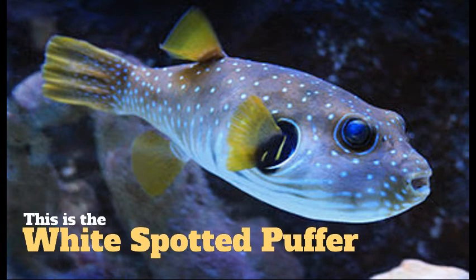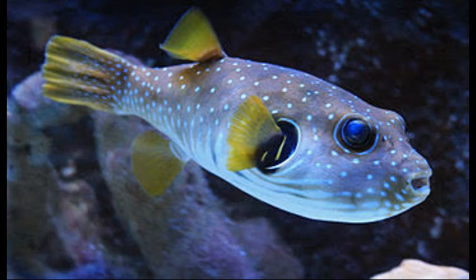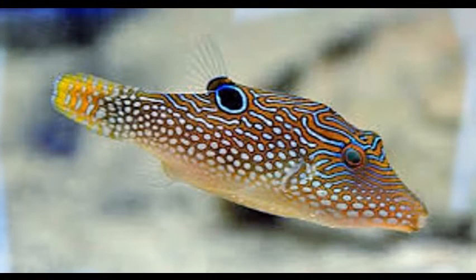Although they do have different colors, they do puff up the same way, where it's just the stomach that gets big, whereas with the previous porcupine puffer, the whole body gets big.